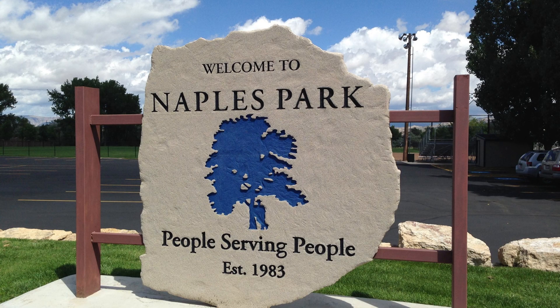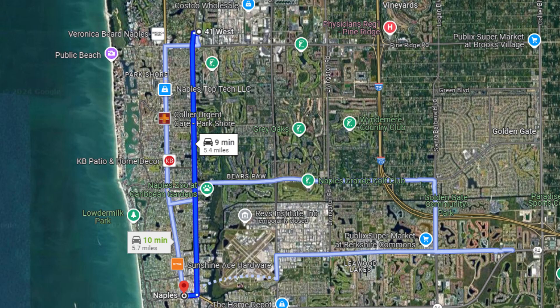So what are the five best North Naples communities? Starting with number five, I'm going to say Naples Park. Naples Park is west of 41 and it runs from Vanderbilt Beach Road all the way up to Immokalee Road.